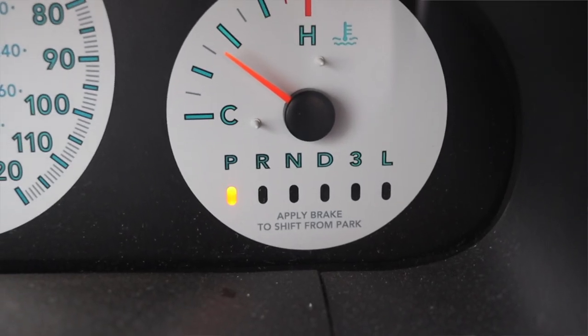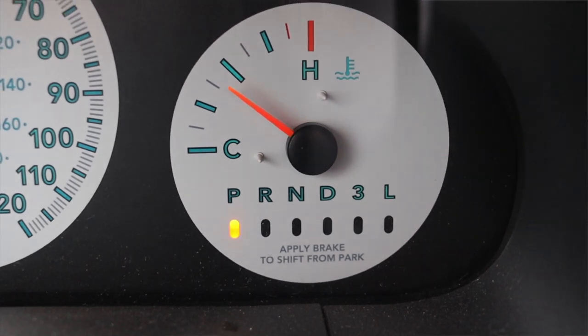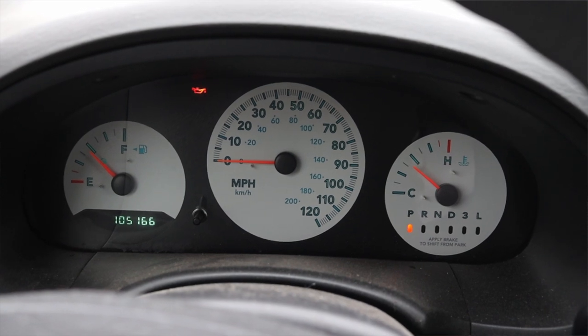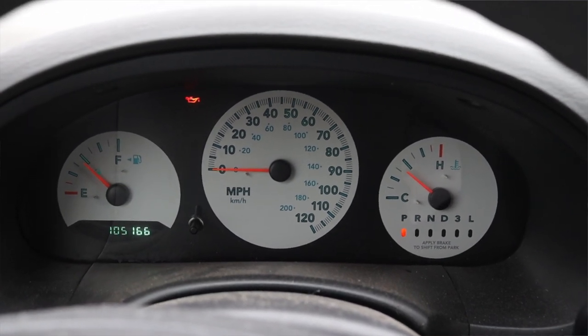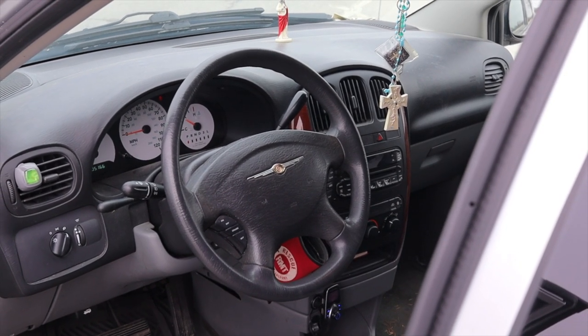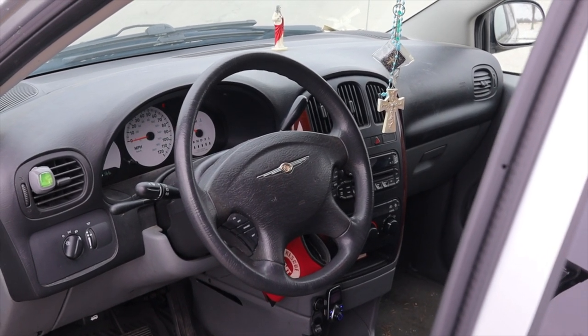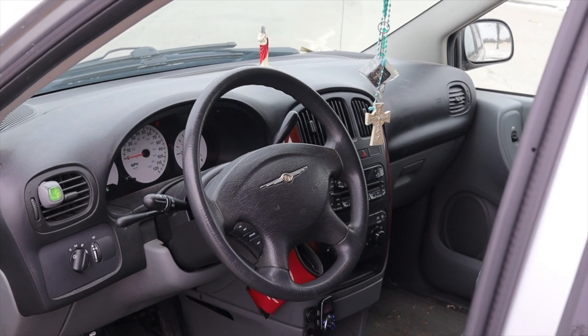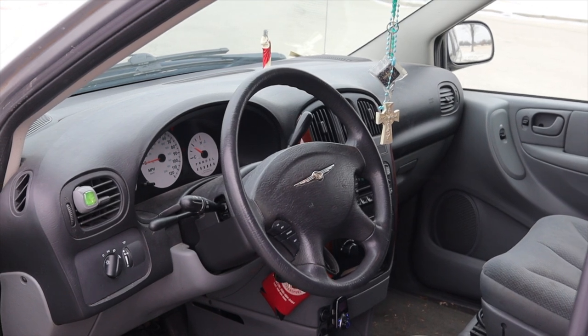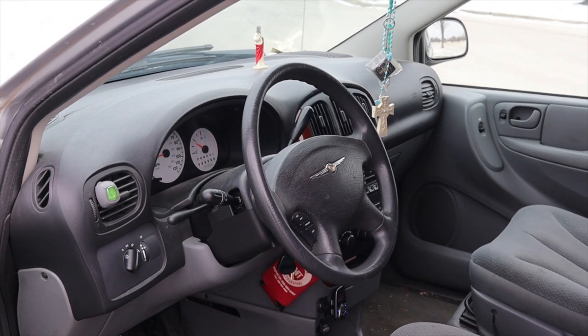Off to the left is my fuel gauge, in the center is my speedometer, and off to the right is my cooling temperature and what gear I'm in. I do not get a tachometer — not that you really need one since it is an automatic. On the steering wheel, on the left and right I have my cruise control options, and in the center I have the airbag and horn.